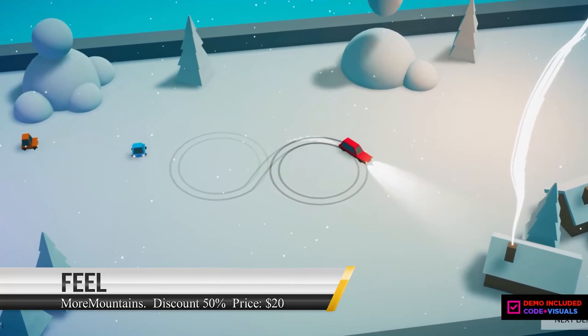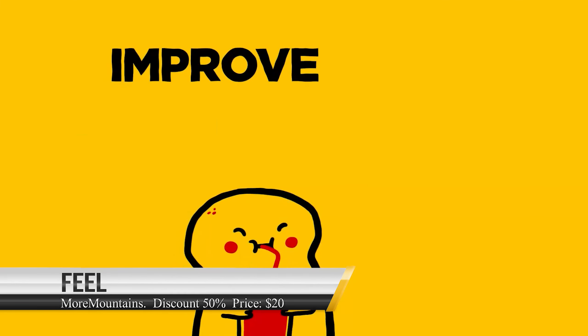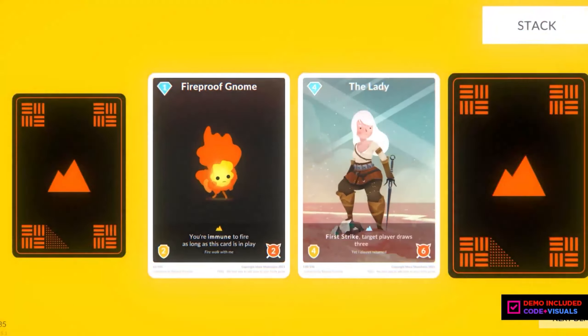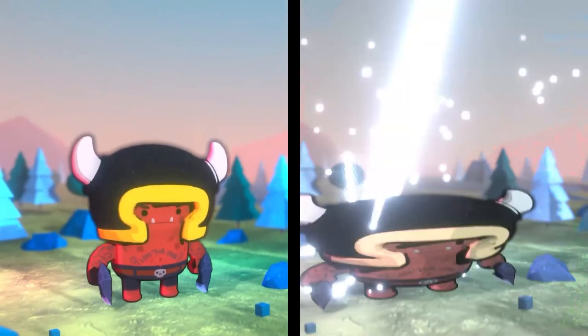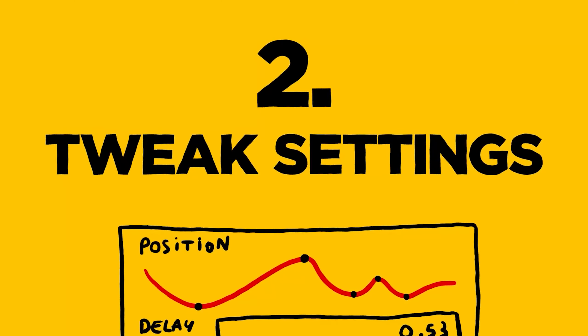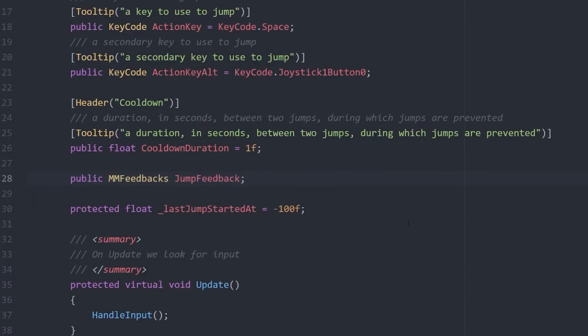The next asset, and my personal favorite, is called Feel. Feel is the best way to improve your game's feel and make it extra juicy. It's the Unity Awards winner for 2021, earning the award for Best Artistic Tool. It's packed with more than 130 feedbacks and lets you easily trigger screen shakes, haptics, animated transforms, sounds, cameras, particles, physics, post processing, text, shaders, time, UI, and add juice to every aspect of your game.